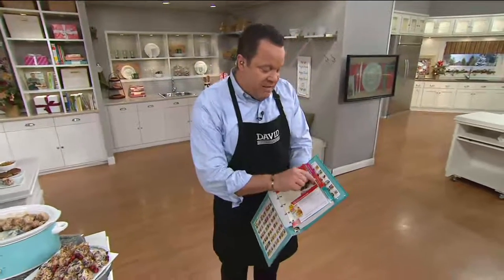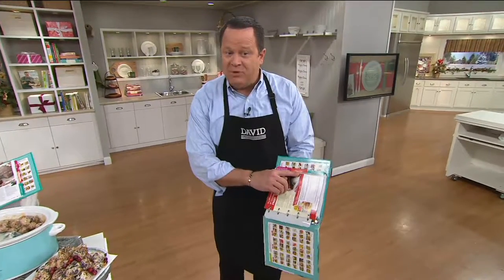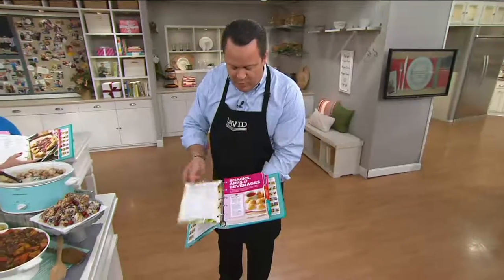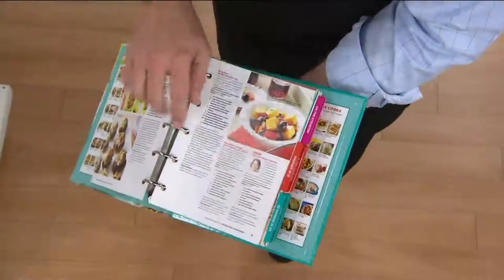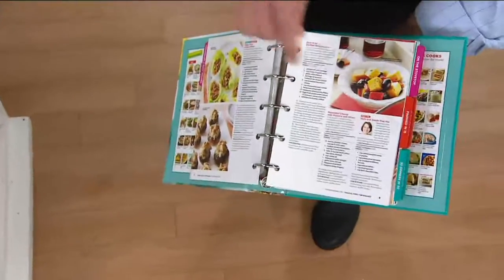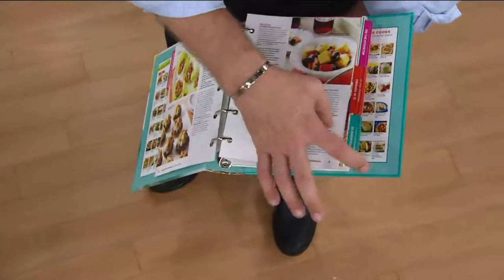Snacks and beverages, finished in 15 — there's a whole chapter of 15 minutes or less. You're also going to love the great color photos. You're going to love that every recipe has nutritional information — every single one. We get so many requests for that, Kathleen, as I know you're aware.